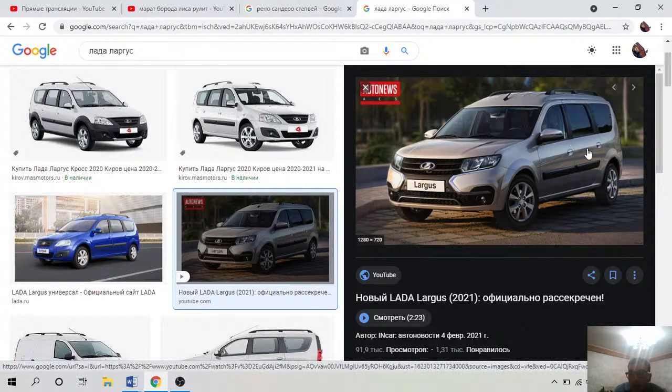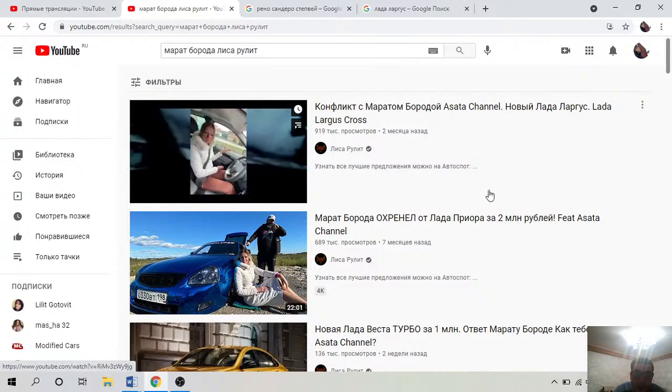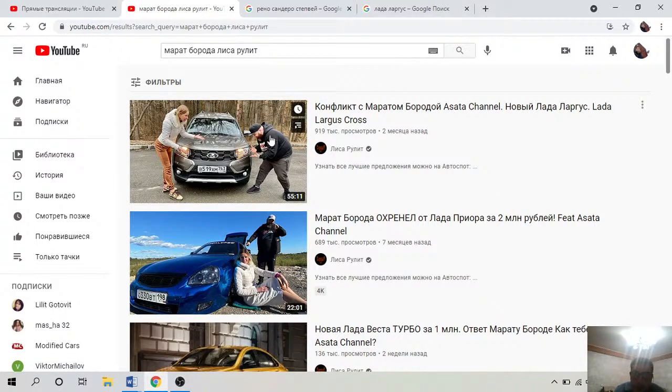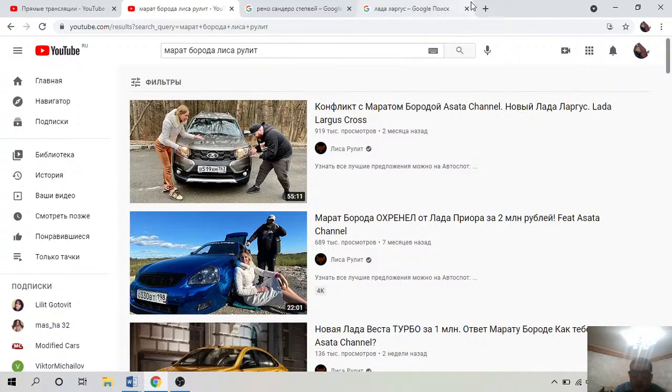Если бы всё было собрано в России на Ларгусе, как сказала Лиса, то он стоил бы не семьсот-восемьсот тысяч рублей, а миллион двести — миллион триста. Это очень разозлило Марата. Если хотите, можете посмотреть видео 'Марат Борода и Лиса' на канале у Лисы.